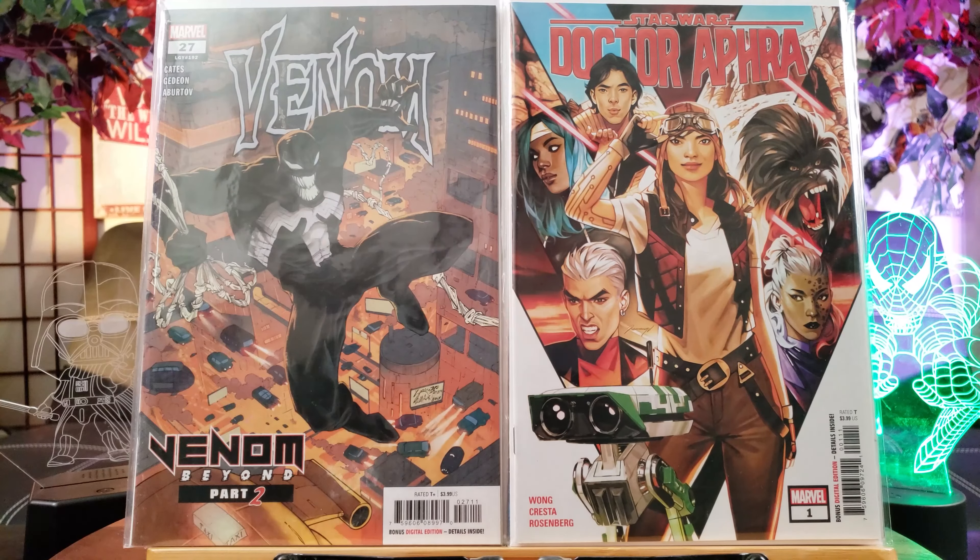Spawn — can't go wrong with Spawn. Looking forward to Spawn 2 or the revamp of the movie, can't wait for that. Here's Undiscovered Country from Image Comics — this one is an upcoming movie written by Scott Snyder, so it's in the making.